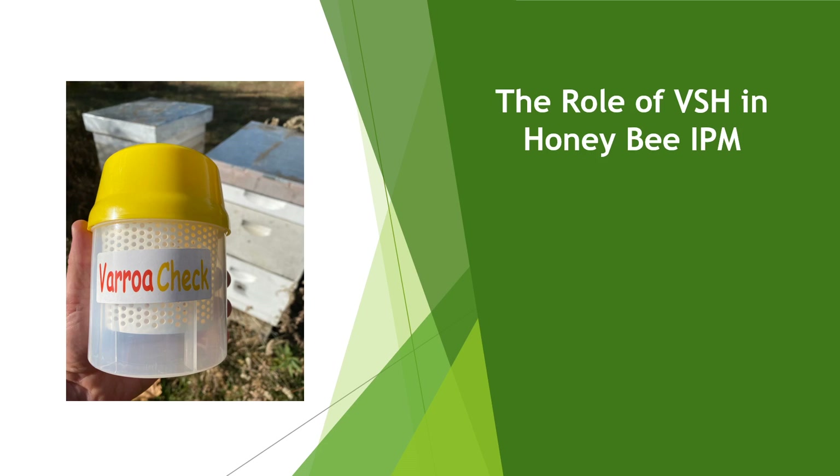Regarding VSH in honeybee integrated pest management: IPM is a multifaceted, intelligent approach to managing pests. If you've heard people talk about mite washes or thresholds, that's a part of IPM. Pest sampling is done first to determine if action is required — the goal is to not treat if you don't need to. From an economic standpoint, this is intelligent because treatments equal increased costs and increased labor, so you don't really want to do it if you don't have to.